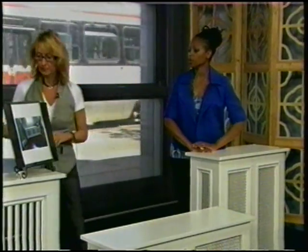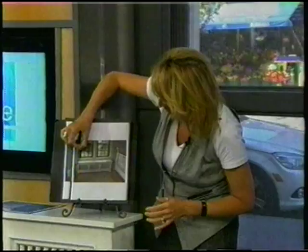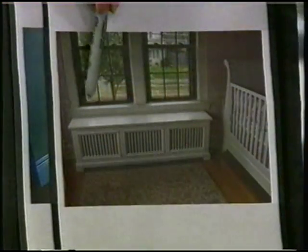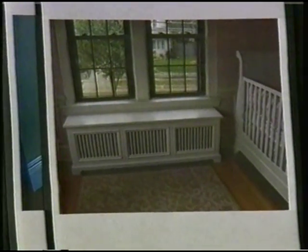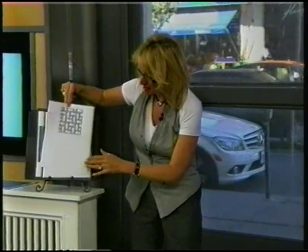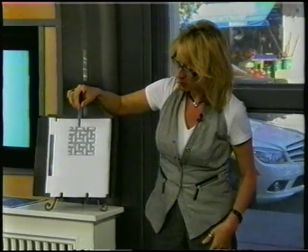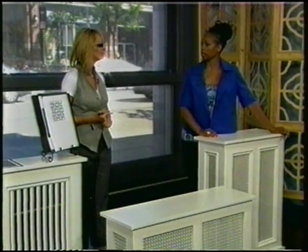Here again is another rad cover application shown with the slats. You can see this is a more contemporary window design, so this is the perfect application. You can also change up the grill — we have the slat option and the Grecian metal option. You can ask them to go to Richelieu and select another grill pattern. This one is very contemporary for a modern space, so rather than the traditional detail, you can have them customize it for you.